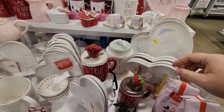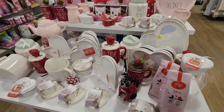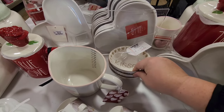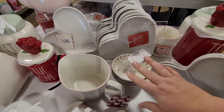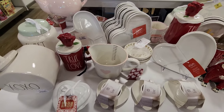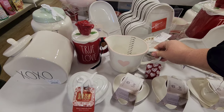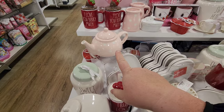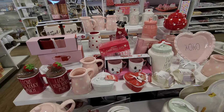They've got a ton of heart plates and trays. I don't know what these are - I thought they were measuring bowls but I think they're just bowls. 'Kisses' - oh, it's a big measuring cup! Yeah, the teapots are really cute too, got the Valentine's Day colors - the pinks and reds.